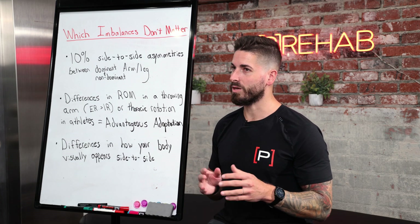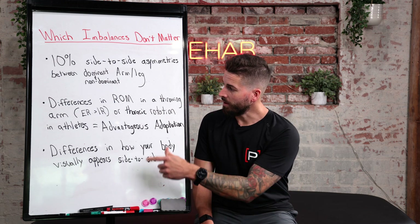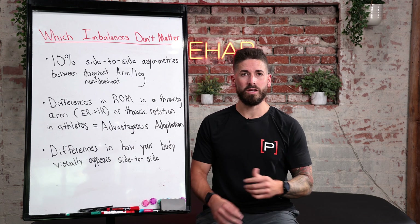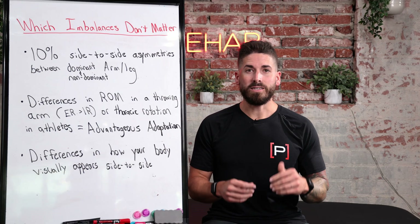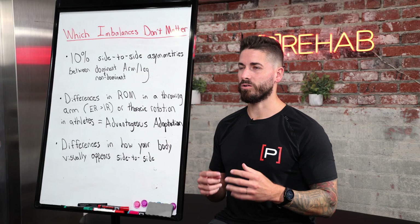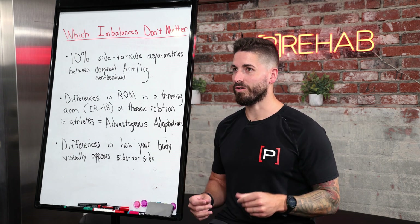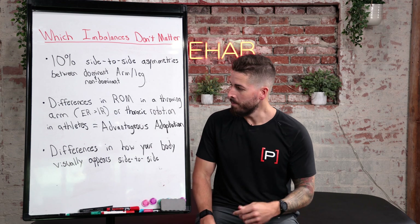Another imbalance that doesn't matter is a difference in range of motion in a throwing arm — for example, external rotation being much greater than internal rotation in a baseball pitcher. Thoracic rotation asymmetries in athletes like hockey players and baseball players are also not something to worry about. These are actually advantageous adaptations that develop when your skeleton is immature and you're doing these sports. Your body adapts to allow you to throw harder, move faster, and be a better athlete. If you don't have these adaptations, you probably don't play sports a lot.